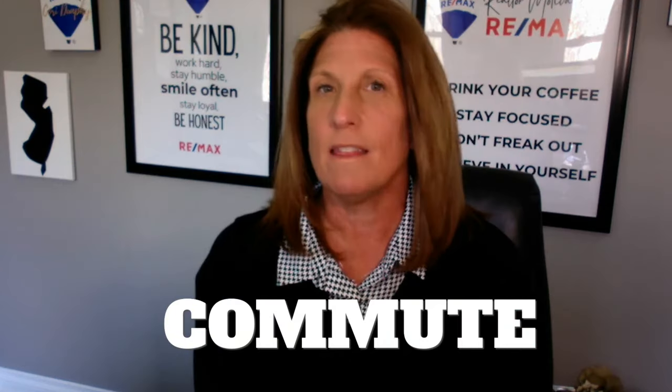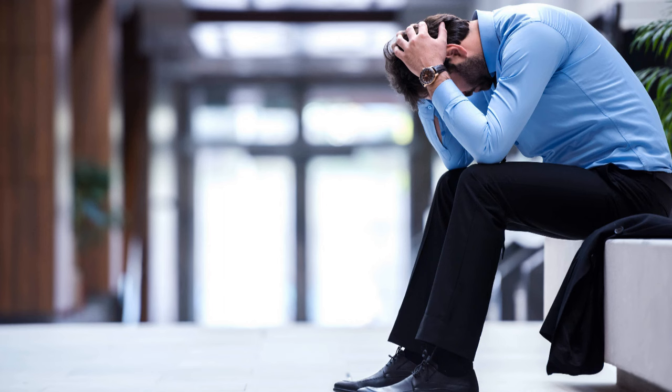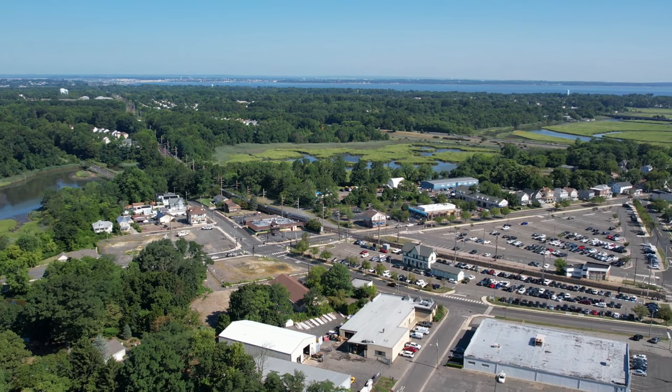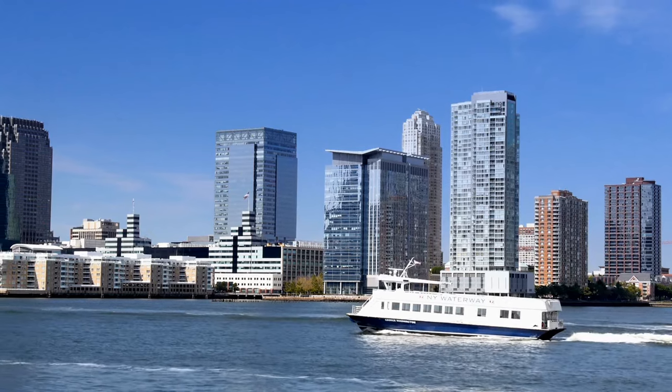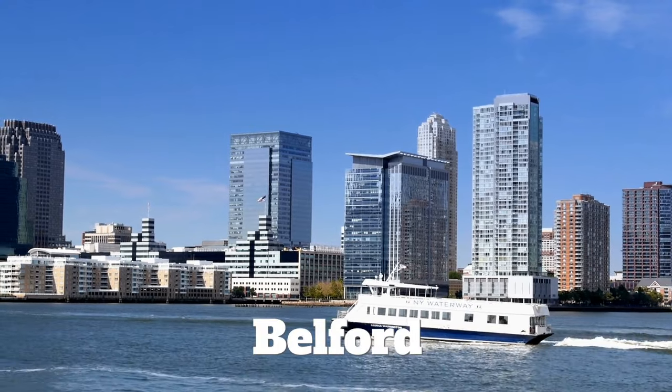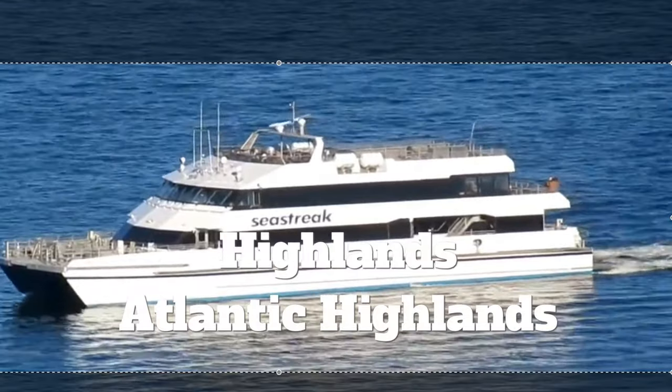The next big pro about Monmouth County is the commute. Commuting adds an entirely different level of stress, but here in Monmouth County, commuting isn't really that bad because we have so many options. New Jersey Transit, for example, offers rail service with 14 different locations scattered throughout Monmouth County. There is also New York Waterways operating service from Belford to Manhattan's Pier 11 and the World Financial Center, as well as the C Street, operating from the Highlands and Atlantic Highlands to Pier 11. So if you prefer to take a ferry from Monmouth County, you have that option as well.